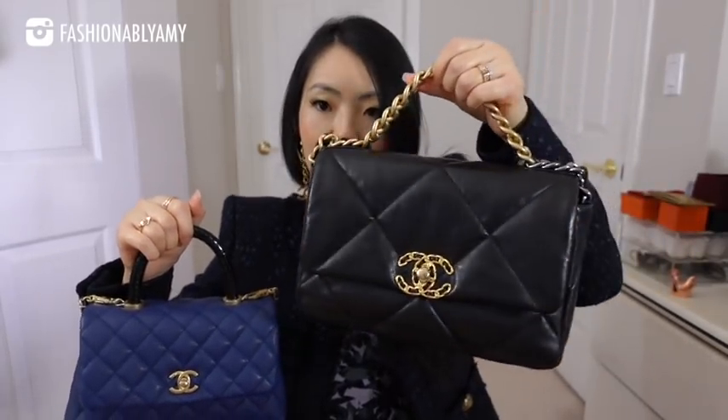These were the two bags mentioned in the questions: Coco Handle versus Chanel 19. Both of mine are in the small size. This is the smallest size 19, also sometimes referred to as medium, but it really is the small size. And then this one is the new small size, also referred to as the old mini — not the new extra mini, it's the old mini, current small size.